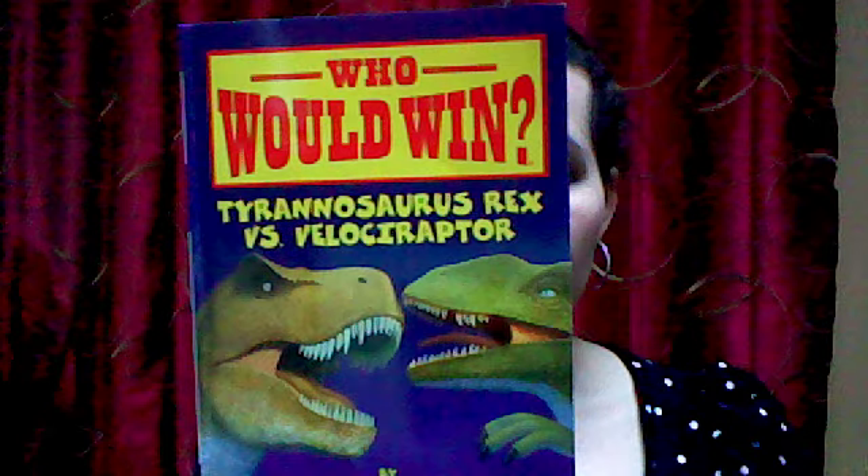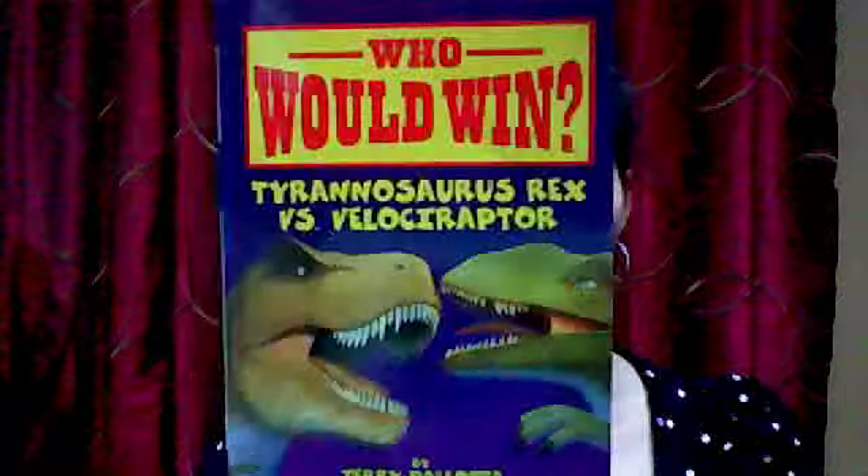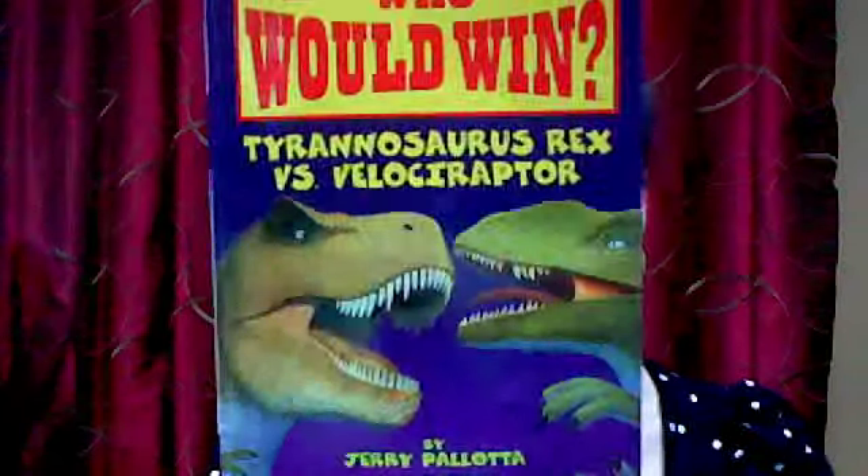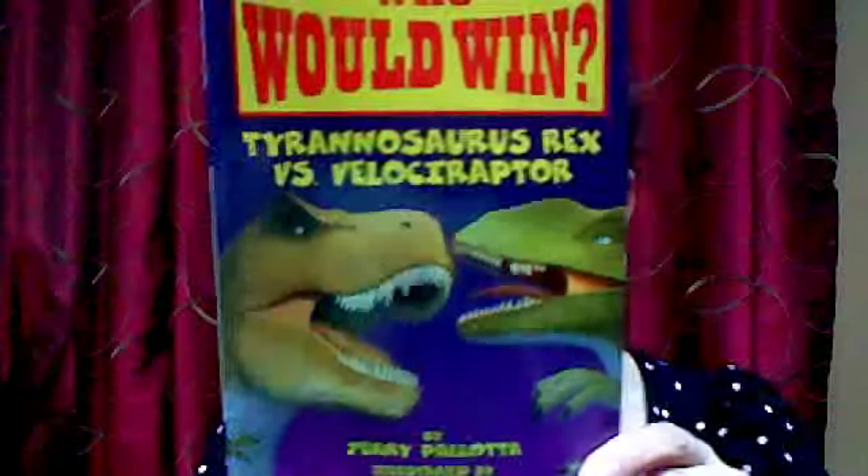The book I'm going to be talking about today is entitled 'Who Would Win? Tyrannosaurus Rex vs. Velociraptor' by Jerry Pallotta. This is an informational picture book that deals with biological science, and it's also part of a series.